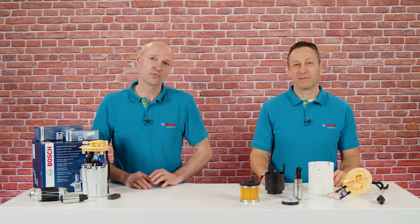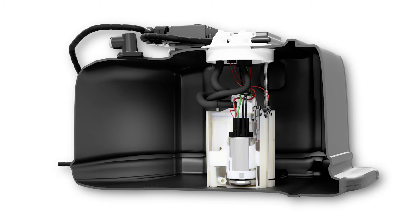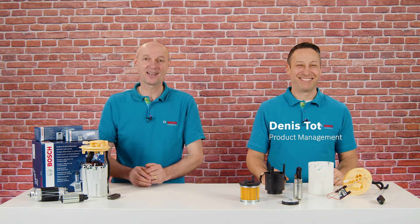There are many different concepts when it comes to fuel supply. Today we are concentrating on fuel supply modules that are installed directly in the tank. For that we have our expert Dennis here with us.